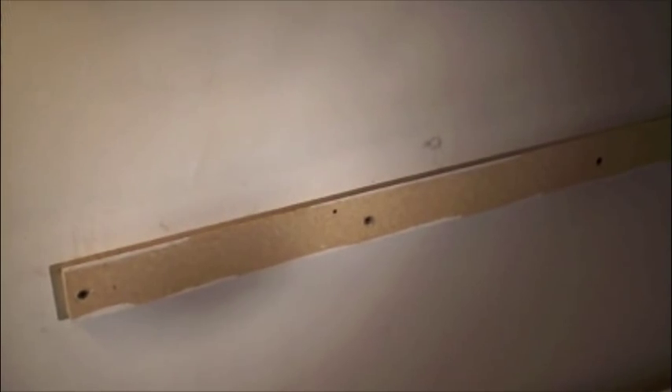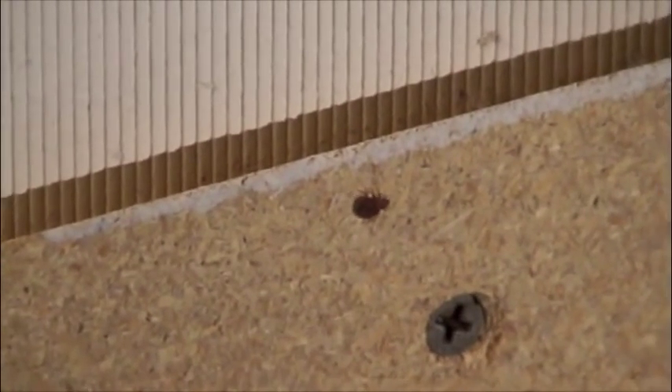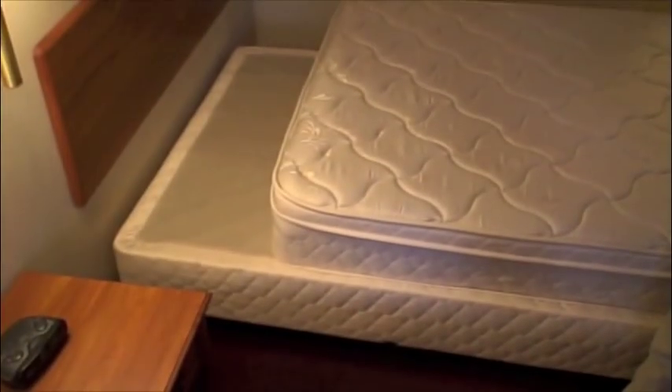Bed bugs are efficient hitchhikers, and are usually transported in on luggage, furniture, beds, clothing, and from people. Once brought in, they can spread throughout a building. Bed bugs have been found in homes, apartments, hotels, healthcare facilities, dormitories, schools, cruise ships, and modes of transportation such as taxis, planes, buses, and even trains.